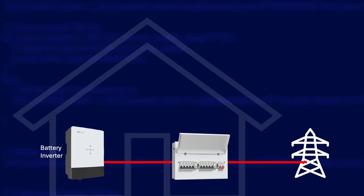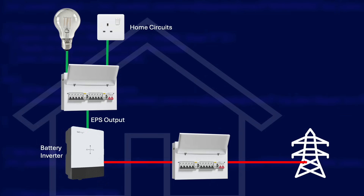Instead of a socket, you could have entire circuits connected to the EPS too, such as your lighting circuits, so they'll automatically stay on during a power cut. But the problem with that is the more you add to your EPS, the more likely you are to hit that power limit.